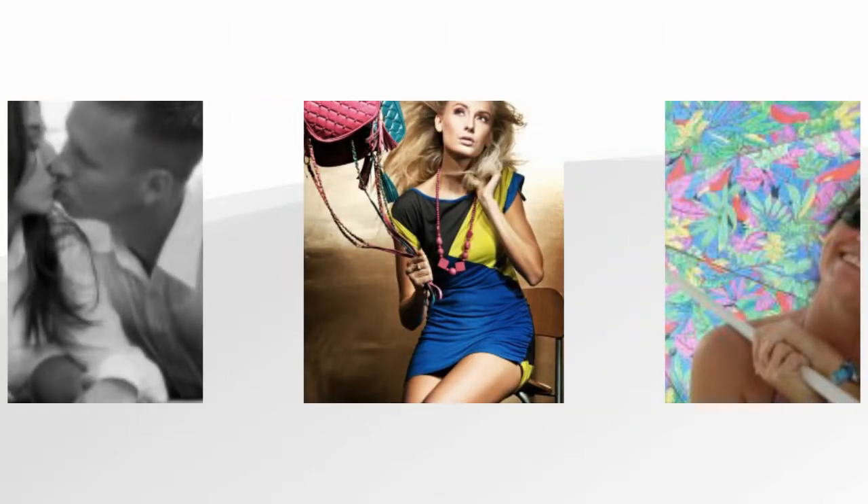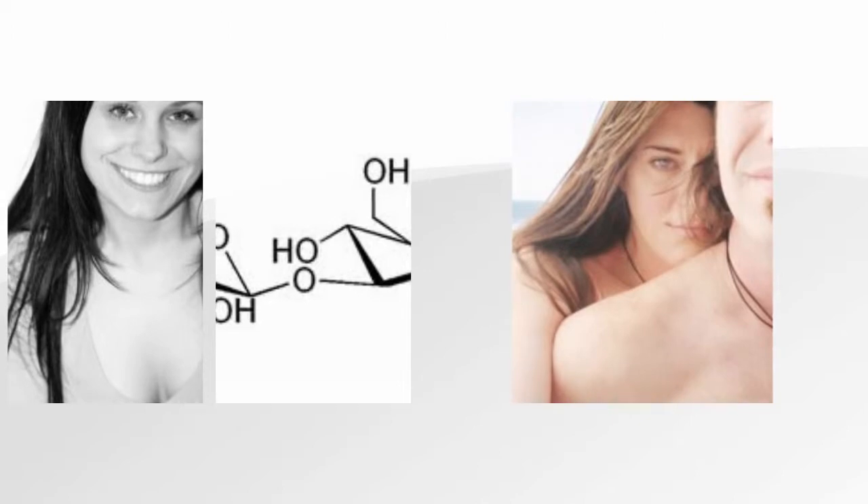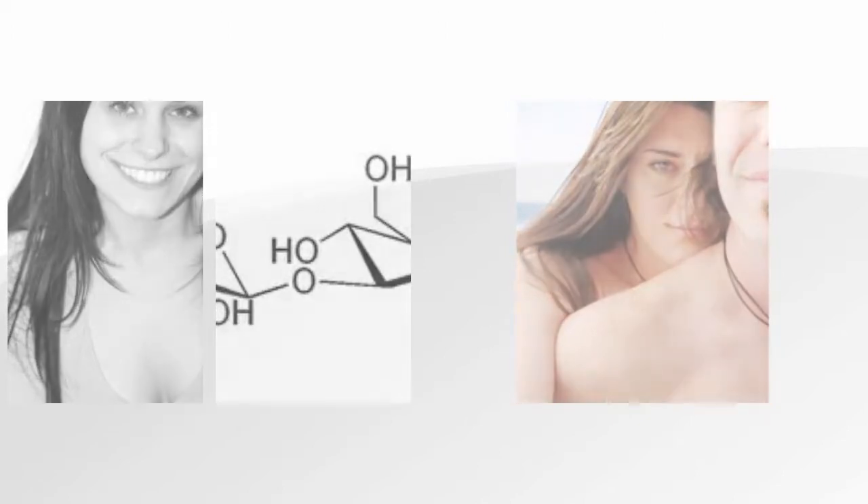Hyaluronic acid has become increasingly popular in skin care products, such as anti-aging creams, high quality moisturizers, and spa treatments.